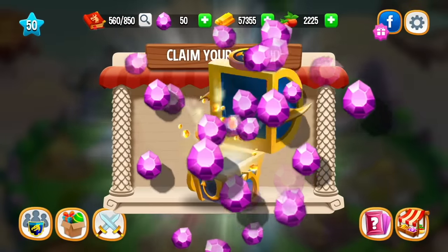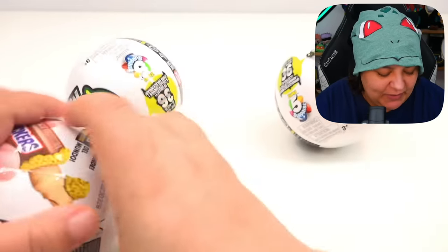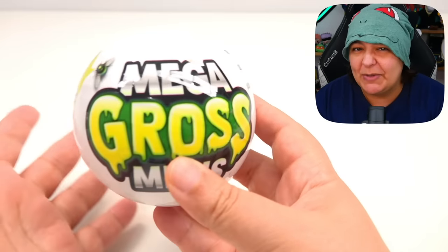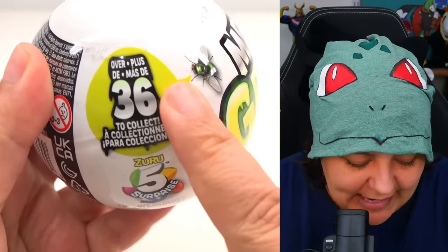If you're looking for a game to keep you relaxed and entertained at the same time, definitely check out Dragon City. Thank you, Dragon City, for sponsoring a portion of today's video. So let's start. In case this is your first video, we're still going to go through how this mystery box works and where it's a little annoying. As you can see, it says Mega Gross Minis, and it tells us that there's over 36 to collect.